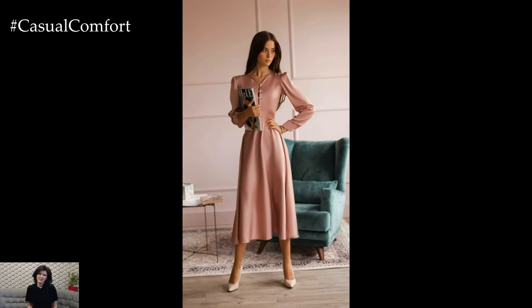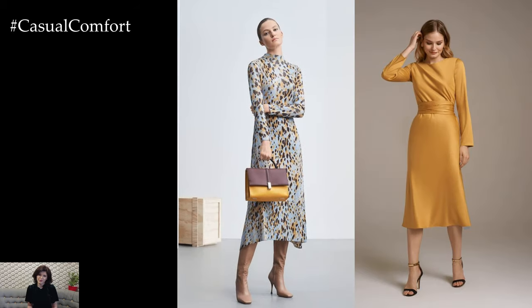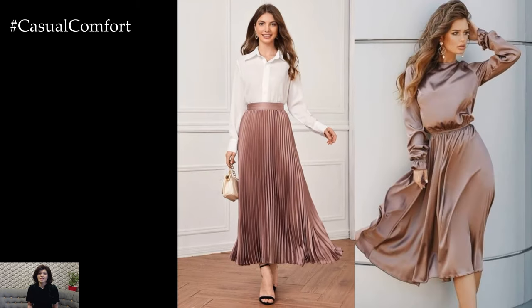Pastel hues are synonymous with spring and are a timeless choice for creating elegant outfits. Soft shades of blush pink, powder blue, mint green, and lavender evoke the delicate beauty of blooming flowers and fresh spring blooms. Whether worn as a monochromatic look or paired with complementary neutrals, pastel colors add a touch of sophistication and whimsy to your spring wardrobe.